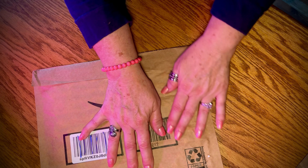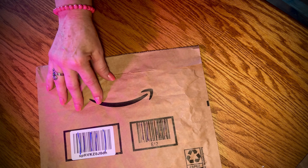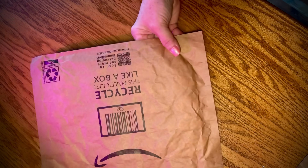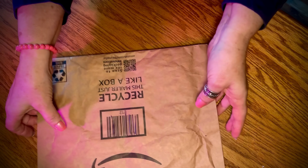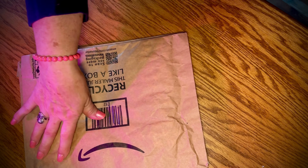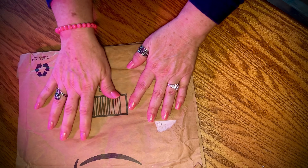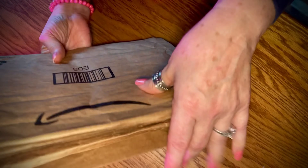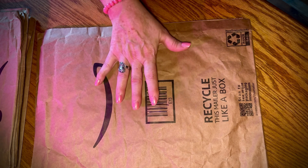There we go — that's all of my paper bags. Now let's get them all together by size. Let's just put the smaller ones in a pile. I want to let you know now that this video is going to be doubled — I'm going to loop it, so you're gonna hear this twice and see this twice.